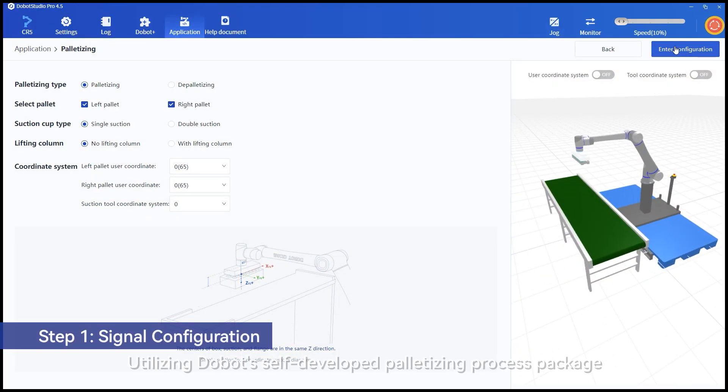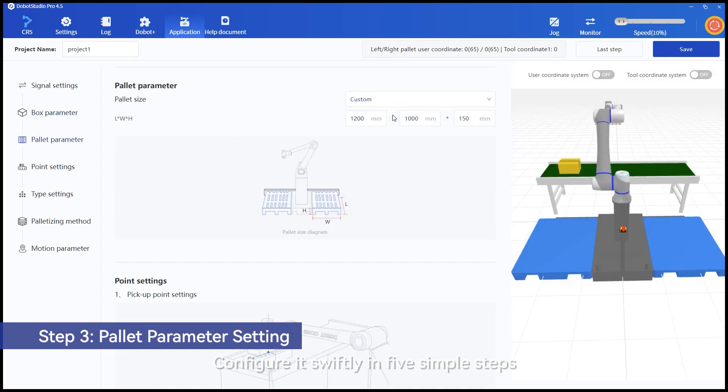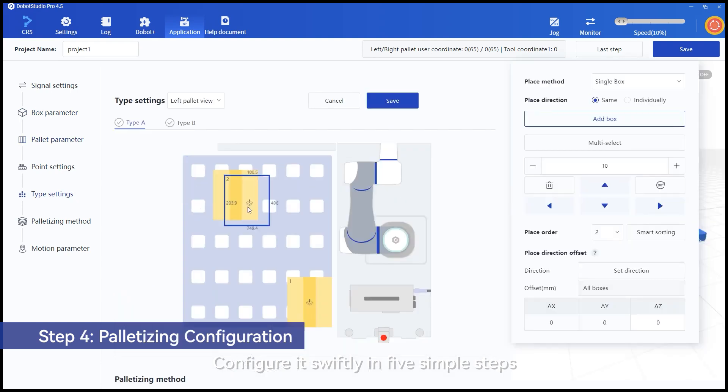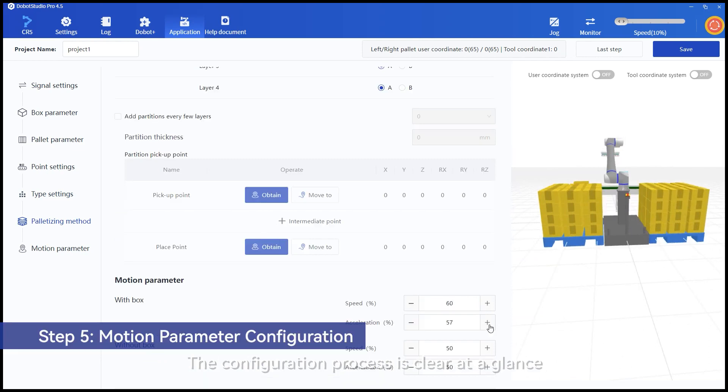Utilizing Dobot's self-developed palletizing process package, no programming is required. Configure it swiftly in five simple steps. Equipped with 3D display capabilities, the configuration process is clear at a glance.